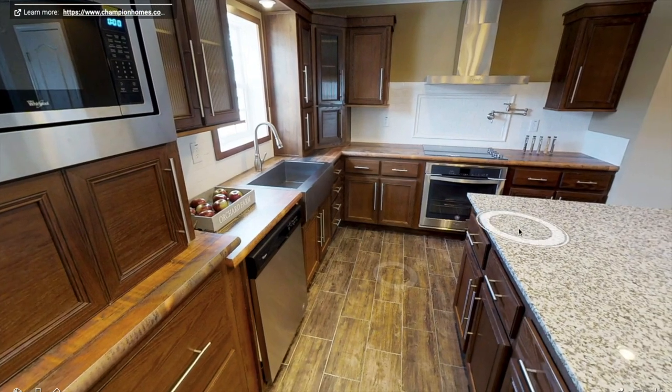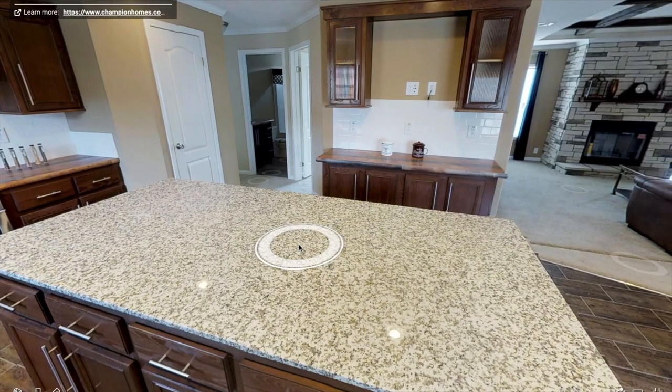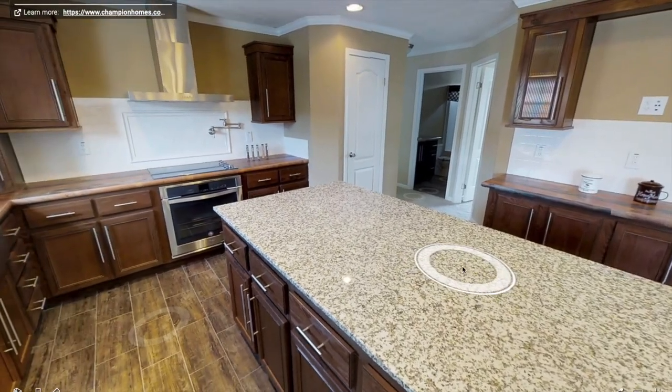This is a really nice kitchen and it's very open. You can definitely entertain in here. There's plenty of room and space for cooking.